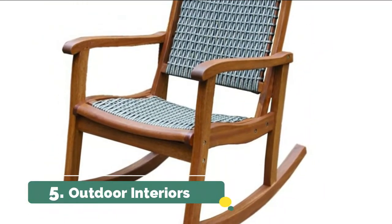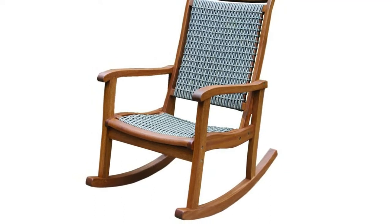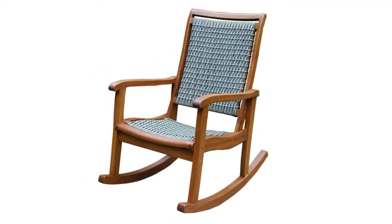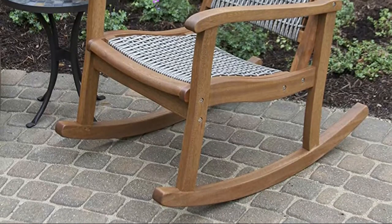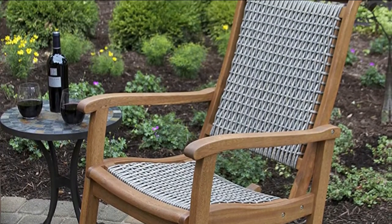Made from sustainable plantation-grown eucalyptus and high-quality HDPE all-weather woven wicker, the durable design with contoured seat and backrest provides great comfort with no cushions needed. All major seat and back components are assembled at the factory and can be used outdoors or indoors.